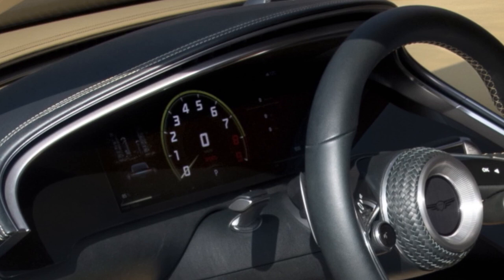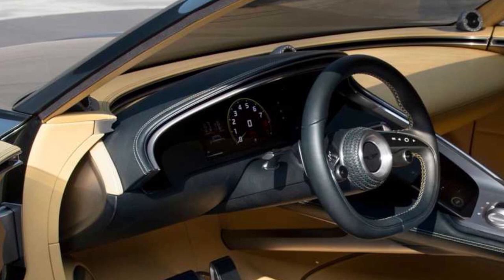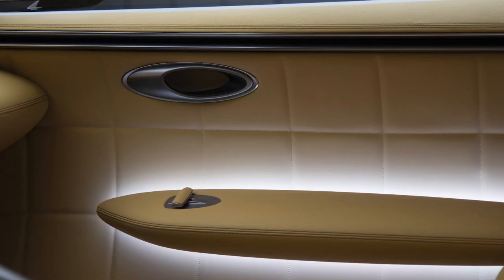Genesis has confirmed that the Speedium Coupe concept will make its real-world debut at next month's Goodwood Festival of Speed. The event is the first public event since its opening in April, following the previous unveiling of the slightly sportier X-Concept.